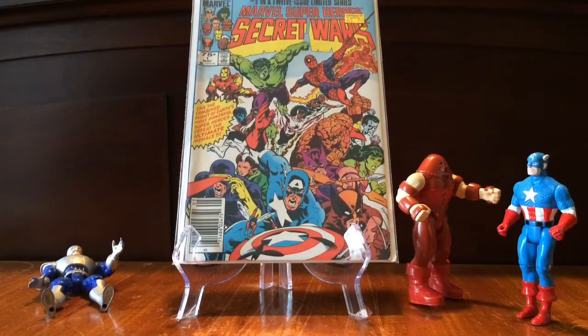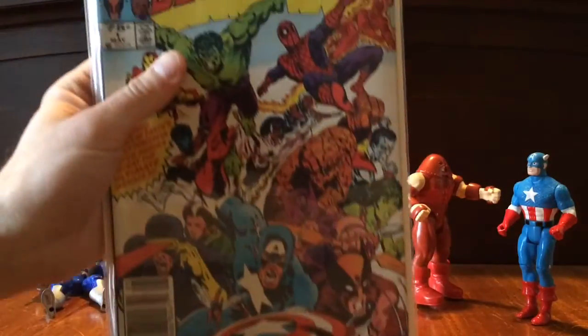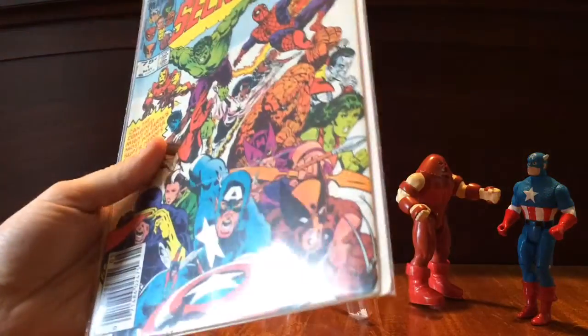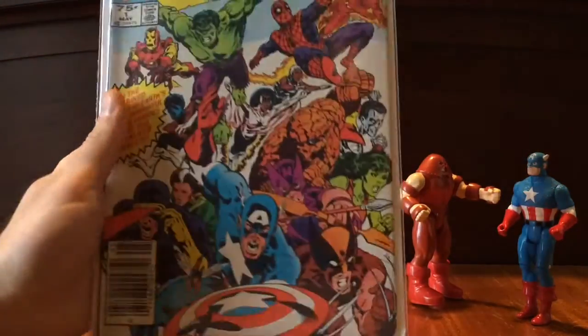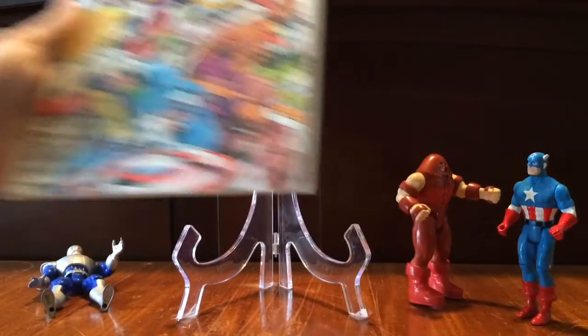This, of course, is Secret Wars number one. This also was in the collection there. Figured, why not? I didn't have a copy of it. It's probably about a $7.50 to $8 book. It's got a little bit of a spine roll and a little bit of discoloration, so it's probably about a $7.50 book. But I got it cheap, and I didn't have it.